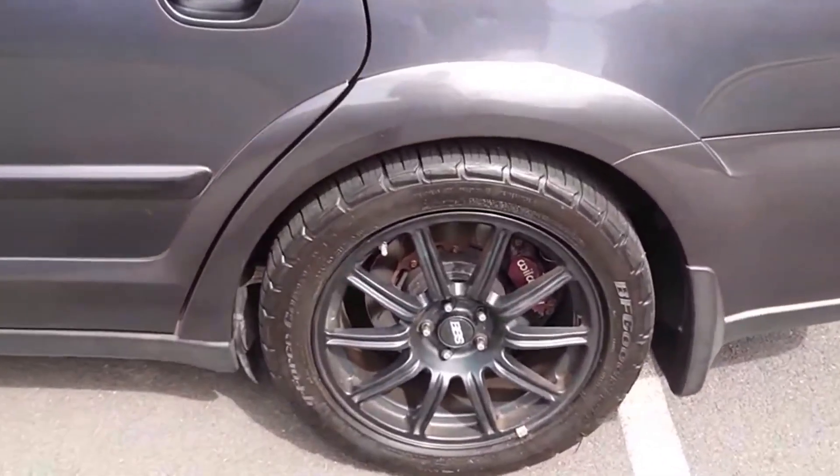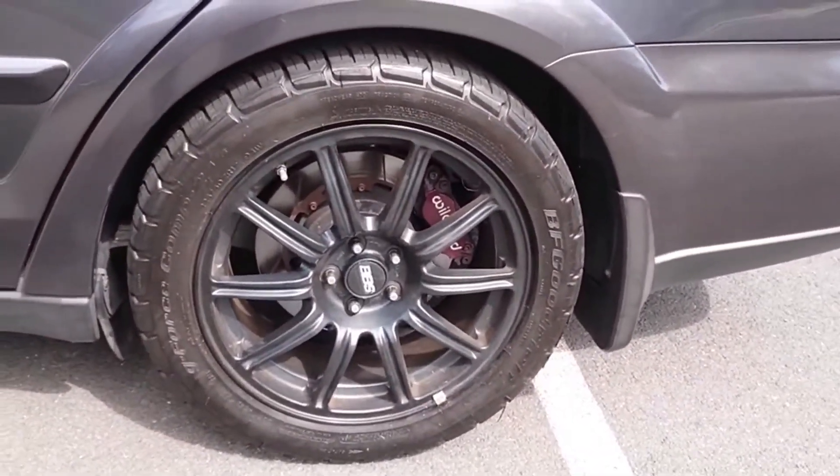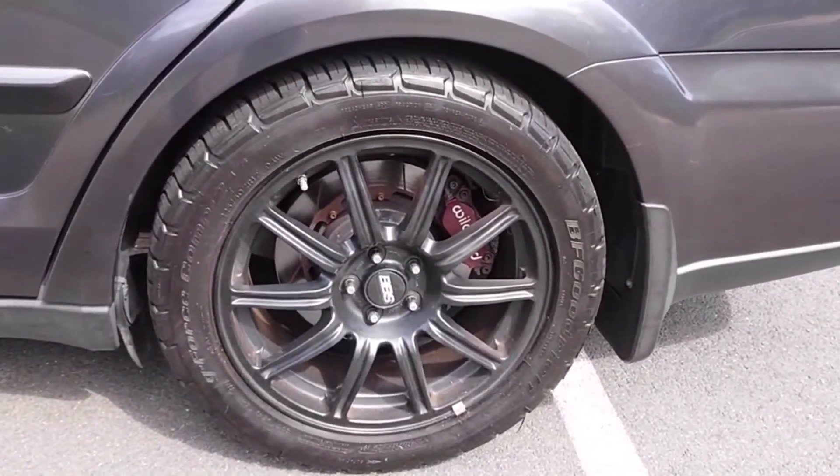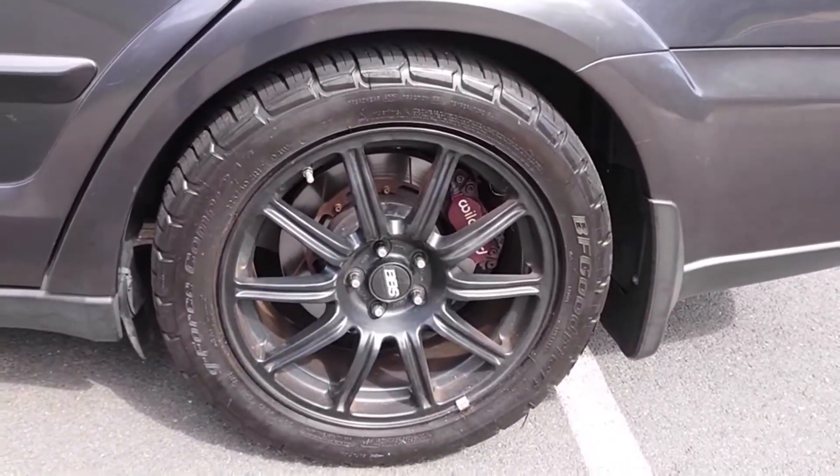If you want to get ones with an offset that poke out more, that's entirely up to you. I like the upgraded brakes — heck yeah. I think those are Wilwood, and they're super good brakes.